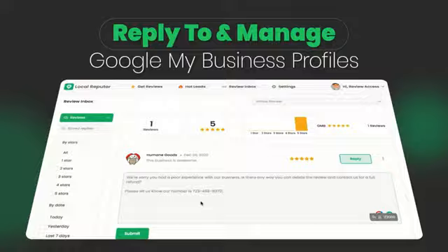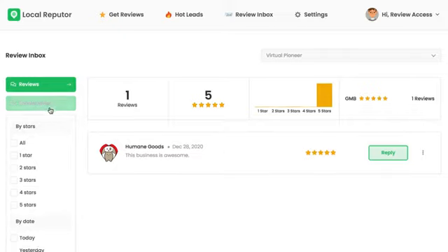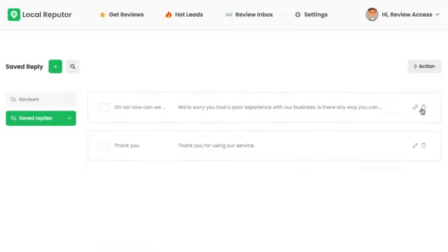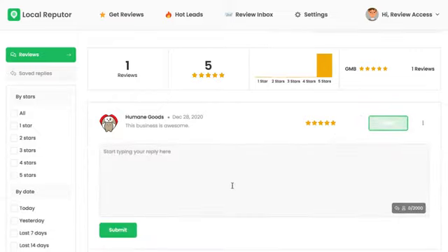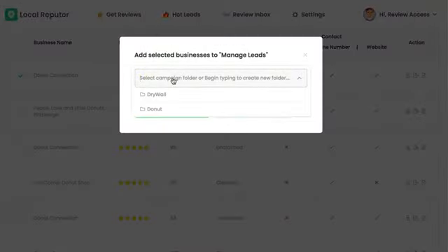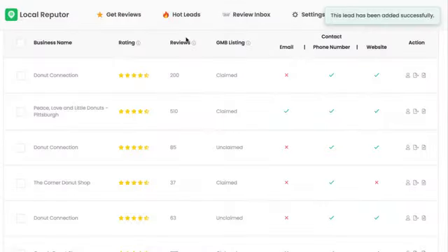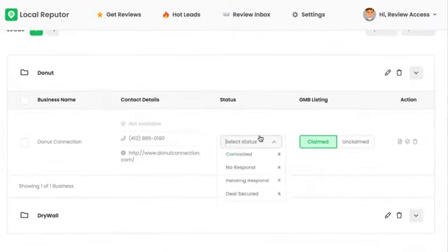Reply to and manage local reviews in the app: quickly reply to all reviews left on local profiles, proven to increase rank, and help delete negative reviews. Plus, you can set up auto updates that email you when a negative review comes in for your local client. Advanced CRM: create specific campaigns, like Plumbers in Florida, and add any specific leads you want to each campaign. Keep everything perfectly organized, and each lead updated throughout the reputation onboarding process.